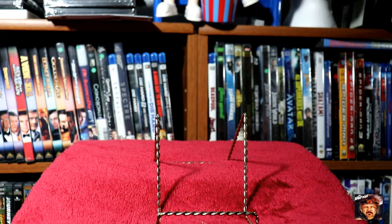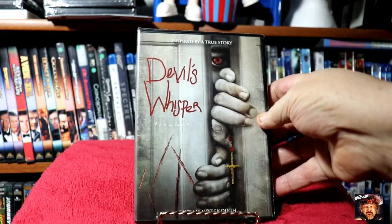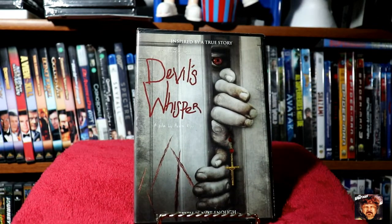Next up, inspired by a true story — Devil's Whisper. Faith is not enough.